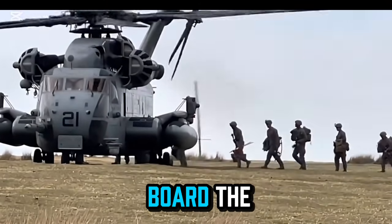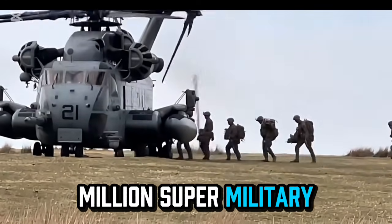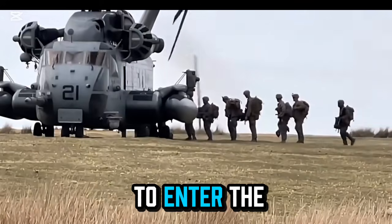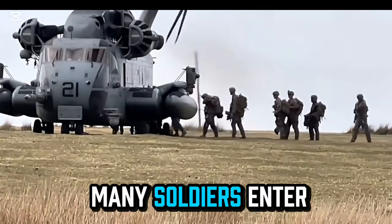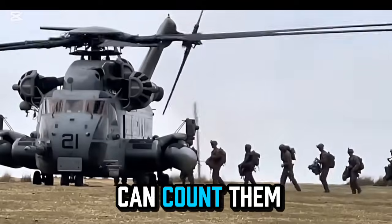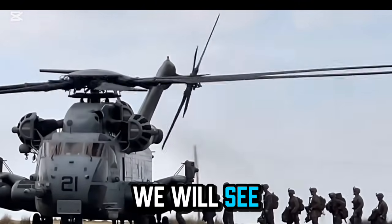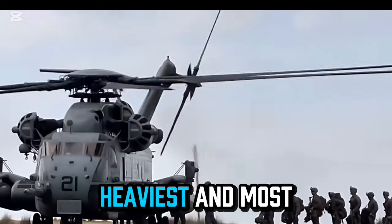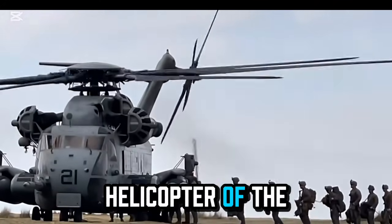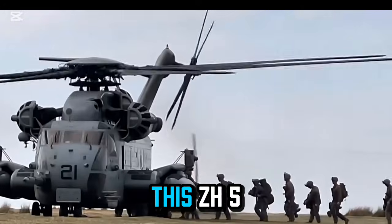queuing up to board the cargo hold of the CH-53 Super Stallion in turn. The soldiers continue to enter the cabin — as for how many soldiers enter the cabin, I can't count them all. Interested viewers can count carefully through the photographer's lens. We will see the whole process of the largest, heaviest, and most expensive helicopter of the US military taking off with soldiers, in high definition.